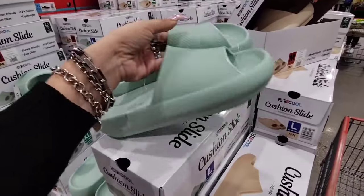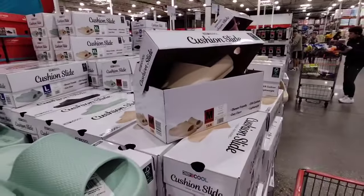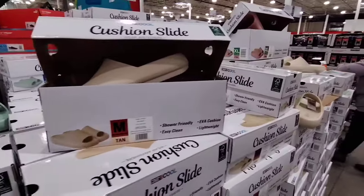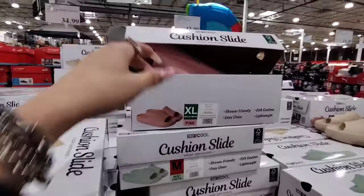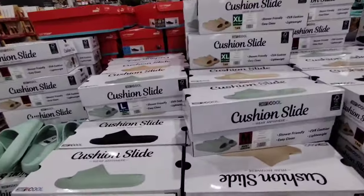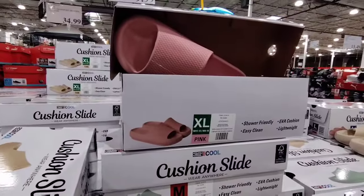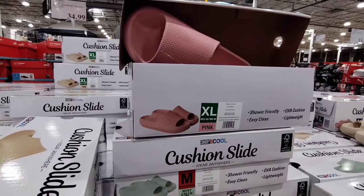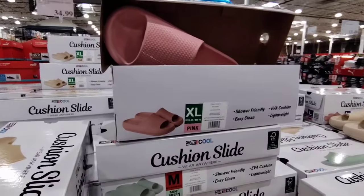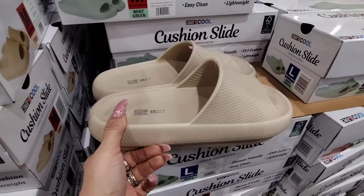They also have these cushioned slides which feel really nice and comfortable — in mint green, beige, pink, and black. Again these are only $9.99, so this would be great to put in an Easter basket or a Mother's Day gift. There's mint green, black, tan, and pink. Another great find for spring break and also for summertime. They feel really nice and comfortable, so that's a plus.